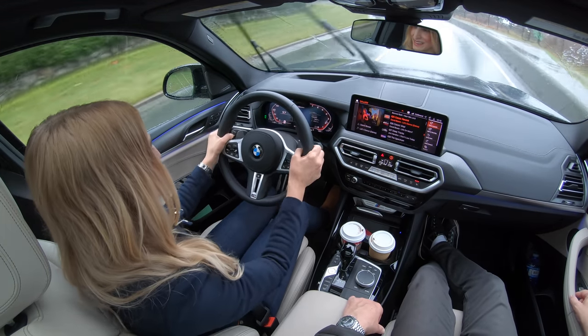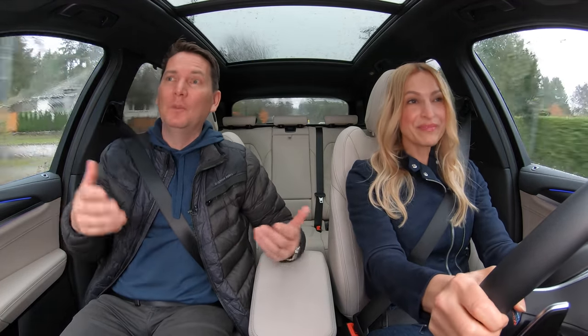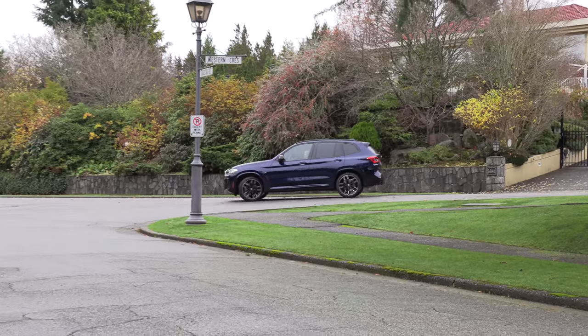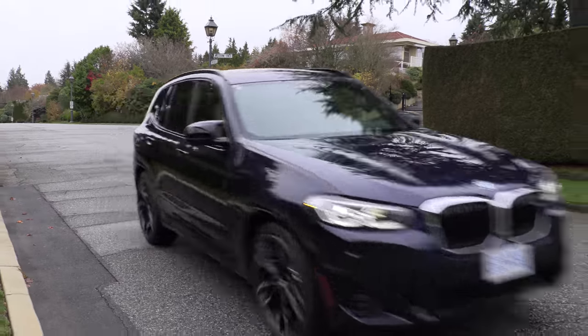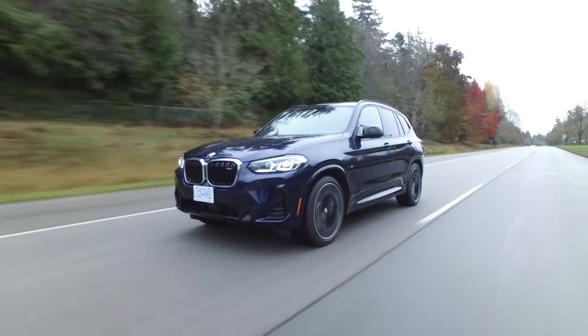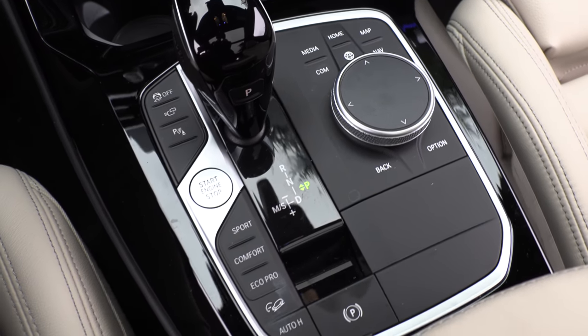Because this is an M40i, they add in more performance features, and this comes with standard adaptive steering. At low speed you get that over-boosted feel, making it easy to maneuver. But when you get it on the highway, it tightens right up. And if you go into settings, you can make changes to make it feel a little bit heavier.